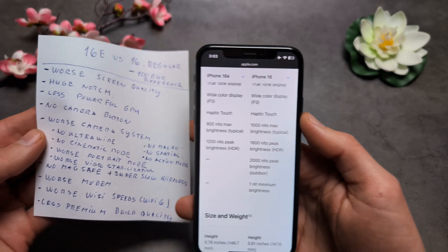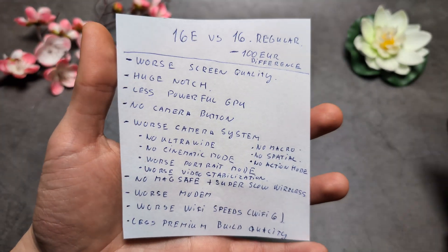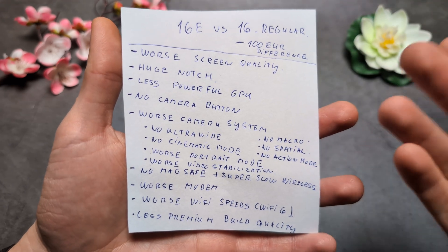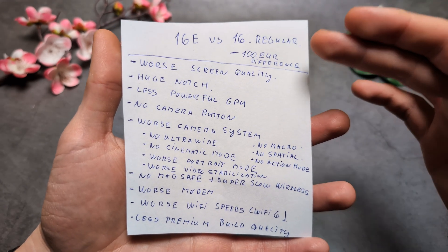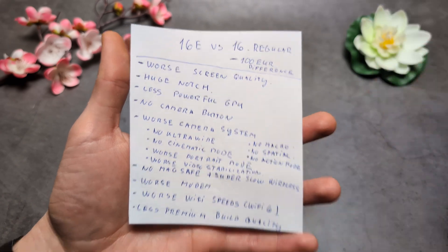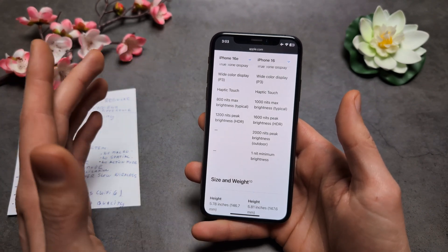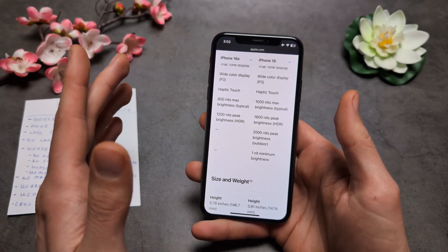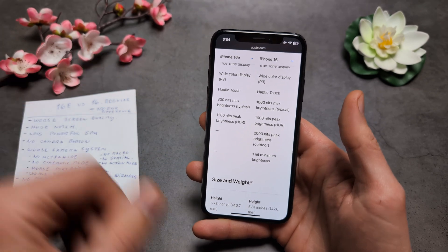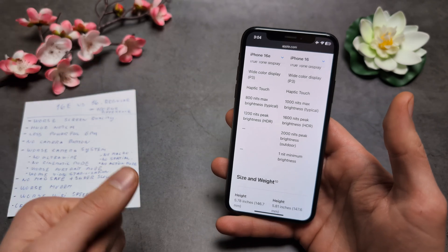If you want to see everything else that's been downgraded between the 16 and 16e, I've made a quick comparison chart here — feel free to pause the video. For the price difference, the 16e makes no sense whatsoever. I don't think you should purchase it unless you can get it for maybe 450 or 500 dollars or euros. At its current price, it's a complete scam.